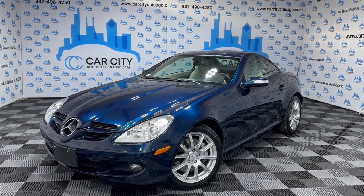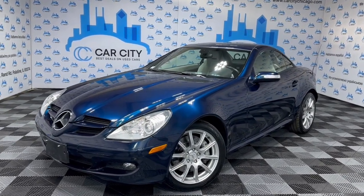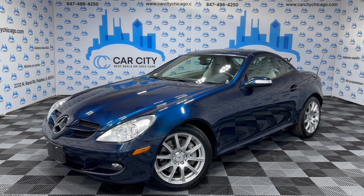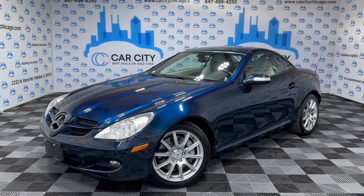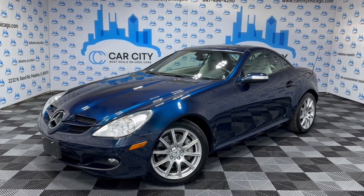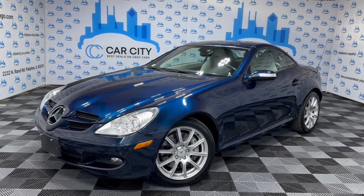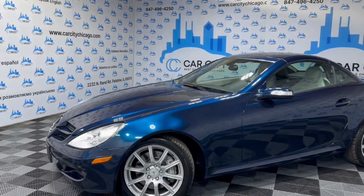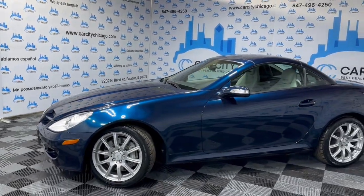Hey guys, welcome to Car City Inc. If you're looking for one clean, low mileage, hard top convertible luxury vehicle, look no further. This is the one — super nice and clean 2005 Mercedes-Benz SLK 350 with a hard top convertible. Very, very nice unit guys.